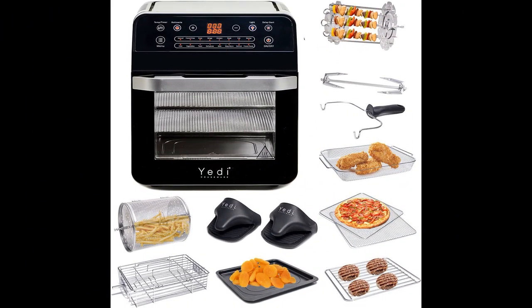In this video, I will be discussing the Yeti 18-in-1 12.7-quart Air Fryer Oven. The Yeti 12.7-quart Air Fryer Oven has received positive feedback from users who appreciate its versatility and performance. They found it to be a durable alternative to cheaper air fryers, and appreciated the absence of nonstick coatings to avoid chemicals.